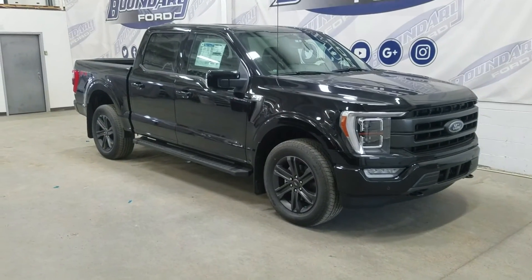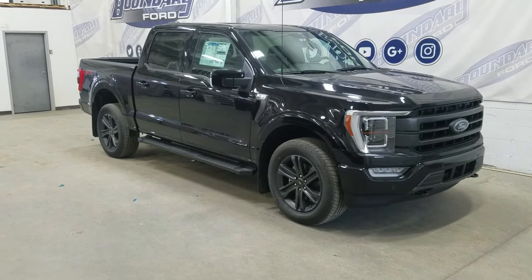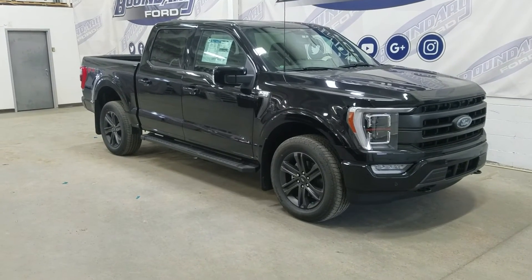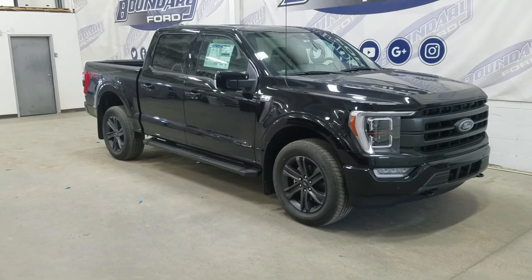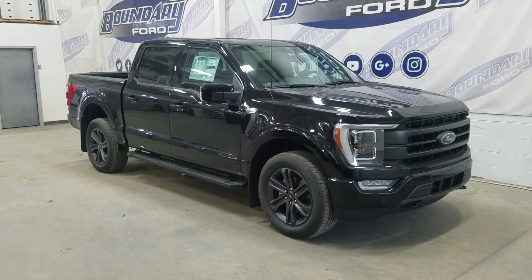If there are any more questions about this beautiful 2022 Ford F-150 Lariat, please don't hesitate to contact our friendly and professional sales staff. We look forward to seeing you in store and answering any questions you may have. Thank you for shopping here with us at Boundary Ford.